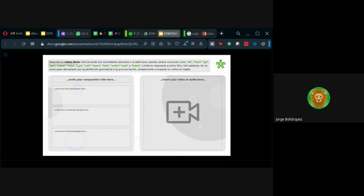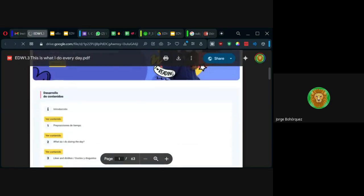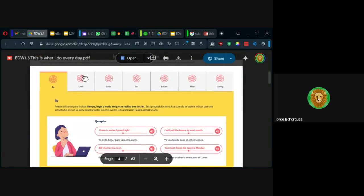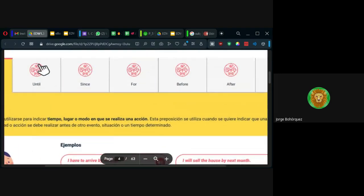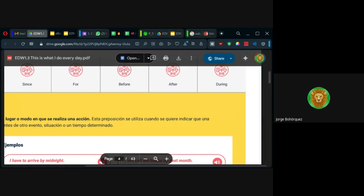Dice: describe tu rutina diaria mencionando tus actividades laborales o académicas — ya tenemos el ejemplo de Miko. Y traten de usar estos verbos: do, have, go — son los primeros 10 del listado, pero ustedes pueden usar otros. Hay verbos de rutinas. En el material del curso nos dan unos verbos. También estas preposiciones de tiempo: since, desde; for, durante; before, after, y during también es durante.